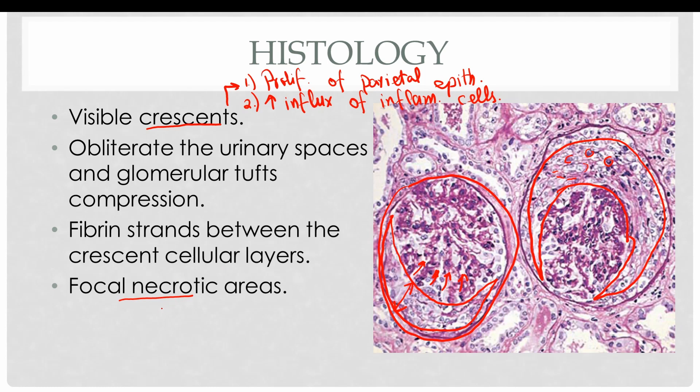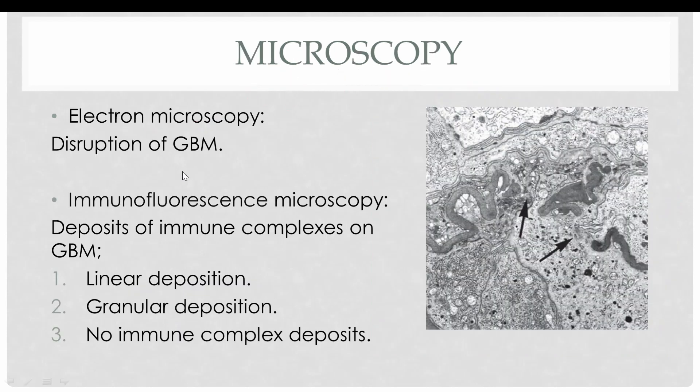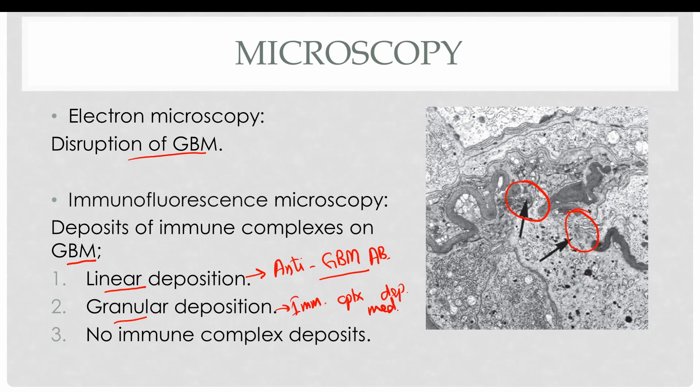There are also focal necrotic areas in the histological picture. One important point is that the focal necrotic areas are in proximity to the glomeruli but contain no inflammatory cells — this is a typical feature of pauci-immune RPGN. Electron microscopy reveals a disrupted glomerular basement membrane, allowing cells and proteins to enter the urine. Immunofluorescence microscopy reveals deposits of immune complexes on the glomerular basement membrane — either linear deposition in anti-GBM antibody mediated RPGN, granular deposition in immune complex mediated RPGN, or no immune complexes in pauci-immune RPGN.